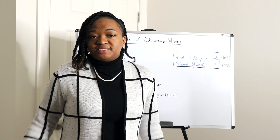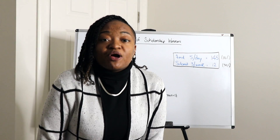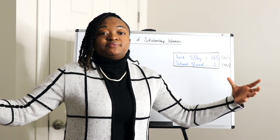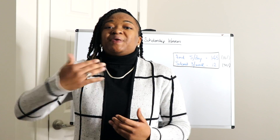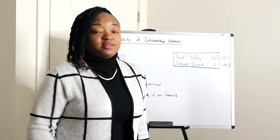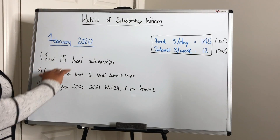You may be asking: why do I need to find 145 scholarships? Well, scholarships are a numbers game. I want you to find an abundance of scholarships so that even if you don't get to it this year, it's open again next year and already on your radar — so you're prepared in advance. Five scholarships a day should equal 145 this month, and 10% of that should be local scholarships.